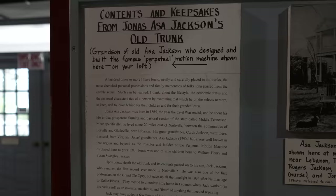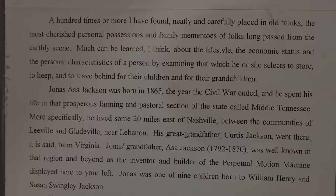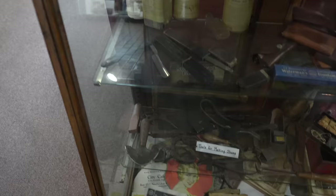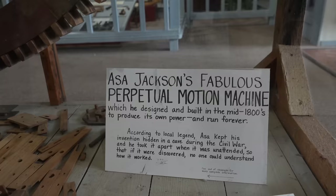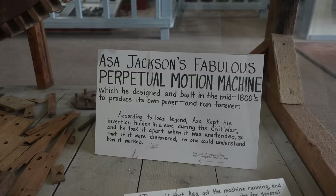Contents and keepsakes from Jonas Jackson, grandson of old Asa Jackson, who designed and built the infamous perpetual motion machine — we'll show you that in a second. Here it is: the famous perpetual motion machine. You can see all the pieces. It was built in the mid-1800s to use its own power and run forever.